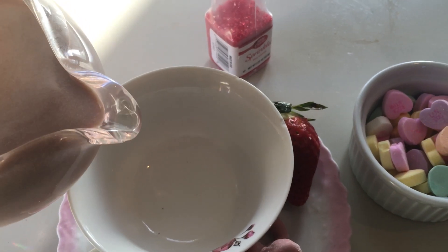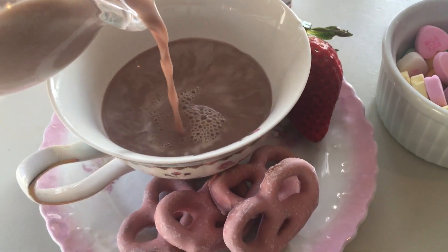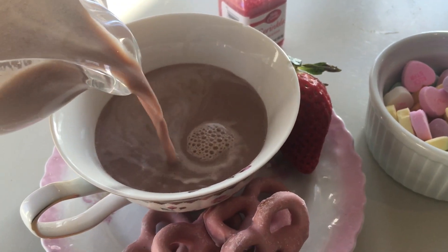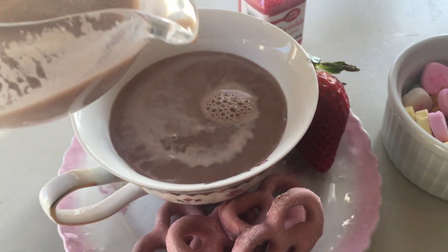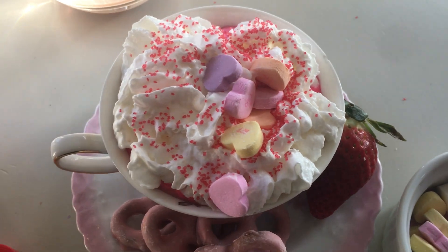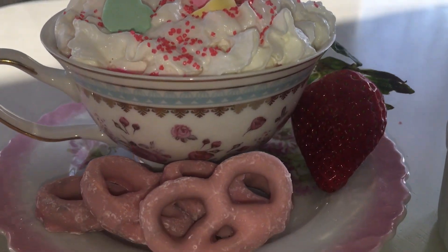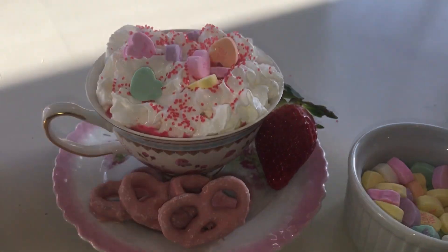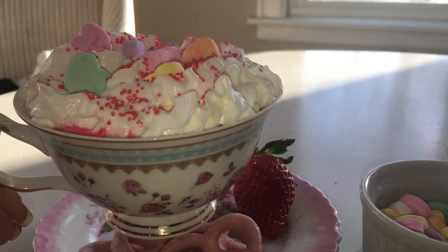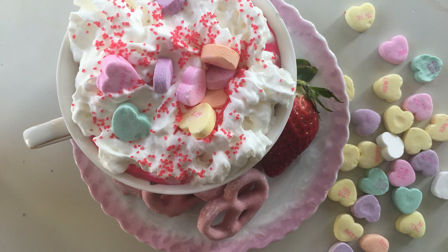Speaking of sweet and simple, this is a festive hot chocolate. You could use the hot chocolate packets — whatever you have on hand — and then just make the toppings fun. I did whipped cream, red and pink sprinkles, and conversation hearts. You could do pink marshmallows, whatever the kids like. Festive, fun, pink. Some topping ideas are also on the site.